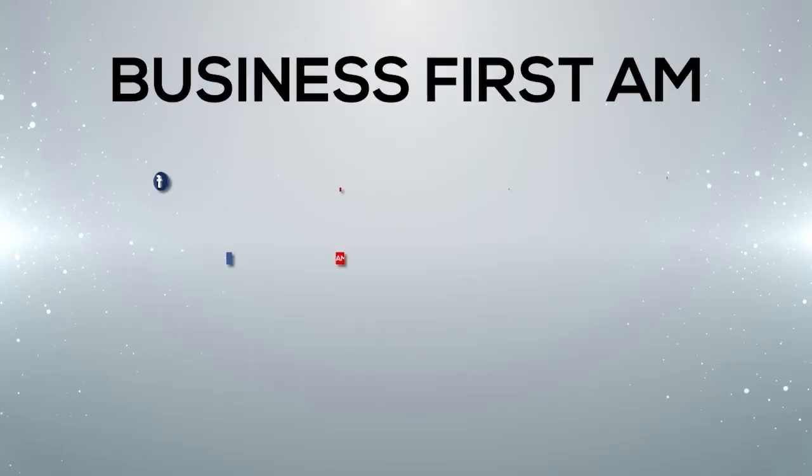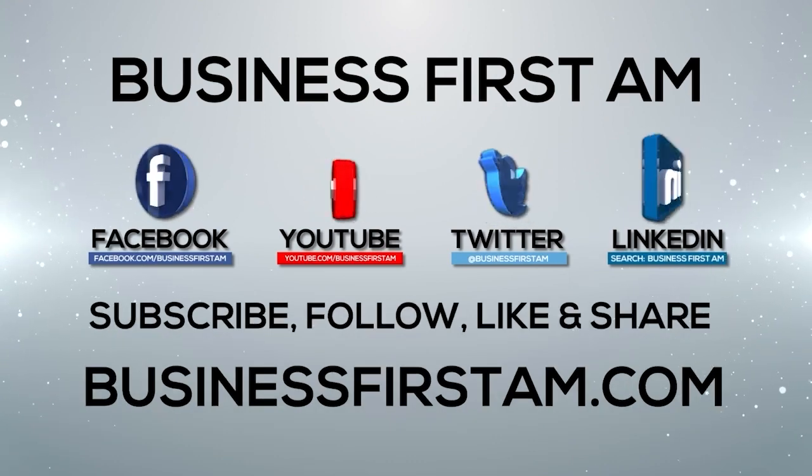Where can people go for more information? Head over to g6news.com/CES Media Day, and go to businessfirstam.com for where to see our show on TV.